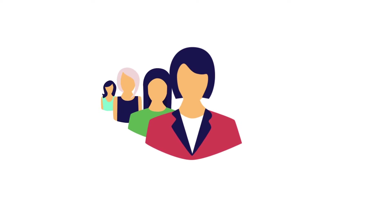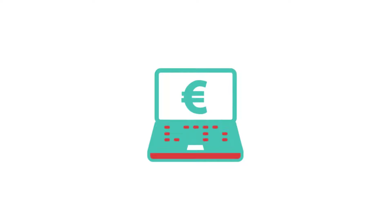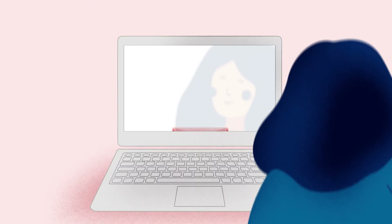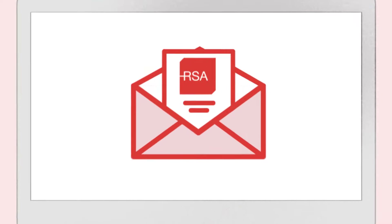You will then be added to the waiting list and a service credit will be added to your account to complete your booking at a later stage. You will be sent an email invitation to book your test as appointments become available. When you receive the booking invitation,